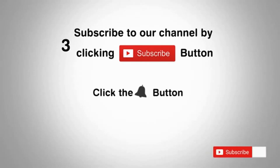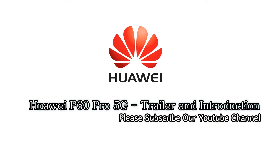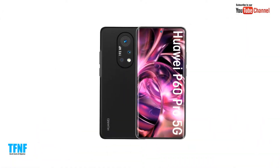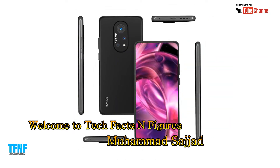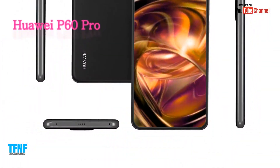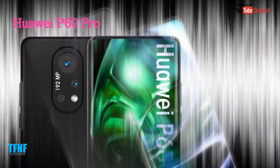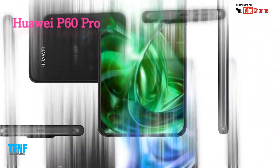Subscribe to our channel by clicking the subscribe button, click the bell button and enjoy the latest uploads. Hello dosto, welcome to Tech Facts and Figures. My name is Hamad Sajad. Dosto, aaj hum Huawei P16 Pro smartphone ke baare mein baat karenge, jo ki future mein aane wala ek upcoming phone hai. Aaj is video mein Huawei P16 Pro ke new design, phone specifications, aur features ke baare mein baat karenge. Toh aiye video shuru karte hain.